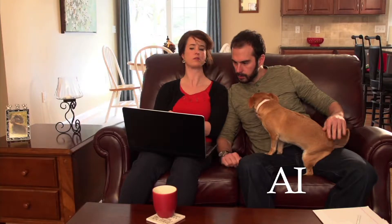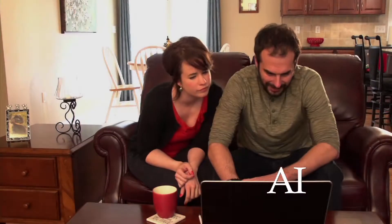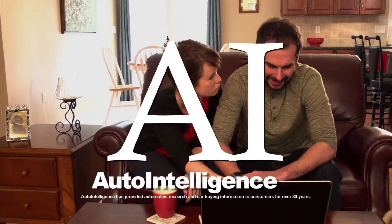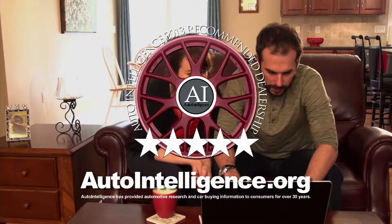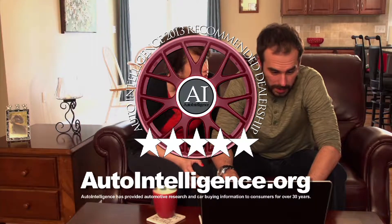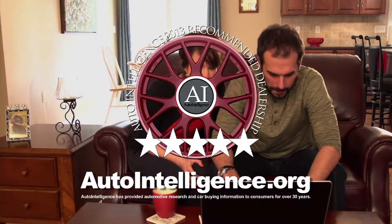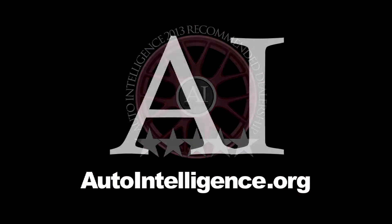Shopping online for a used car — why not? You can view thousands of them. But just how do you choose one, and is it a reputable dealership? It's not that easy. You need Auto Intelligence. Begin your search at autointelligence.org — that's where you'll find our list of five-star recommended pre-owned dealerships in Rhode Island and Southeastern Mass. Search their current inventory. Auto Intelligence is your new go-to resource for car buyers and car owners. Autointelligence.org.